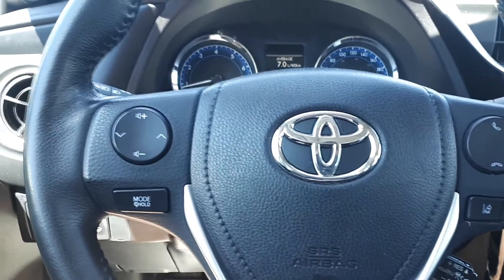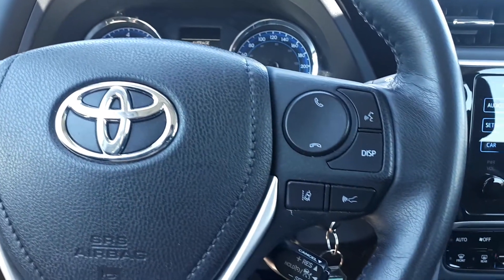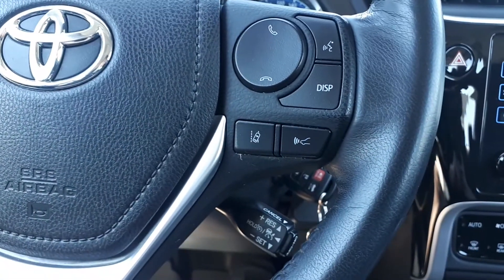This vehicle also has steering wheel audio and Bluetooth controls. Located below the steering wheel are the cruise controls.